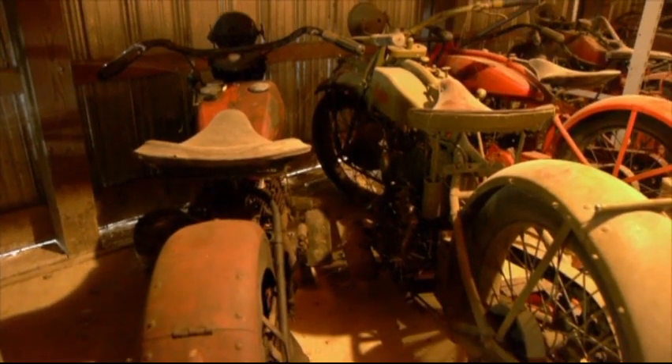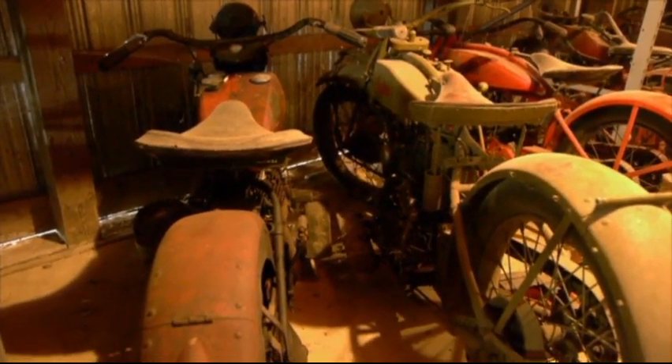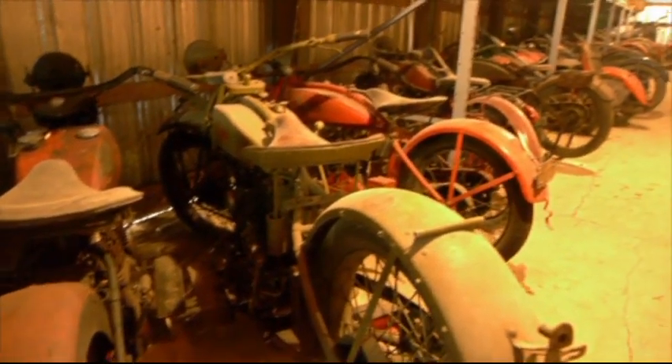That's a Harley VL there. It would be like 1934, I think, with that fender and tail. It's a beautiful machine.